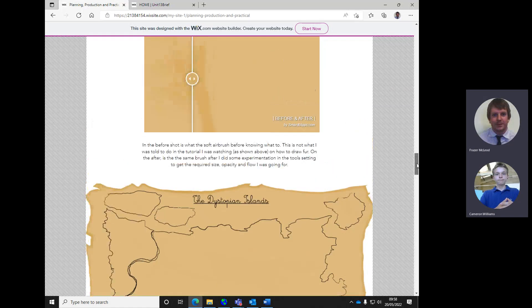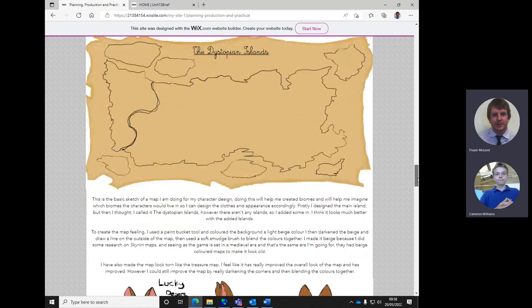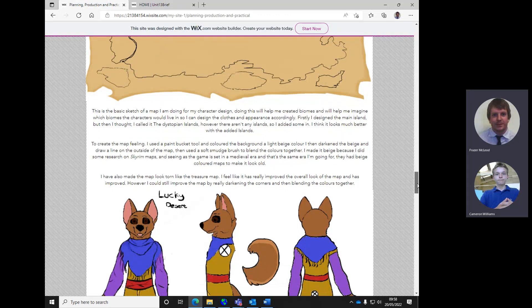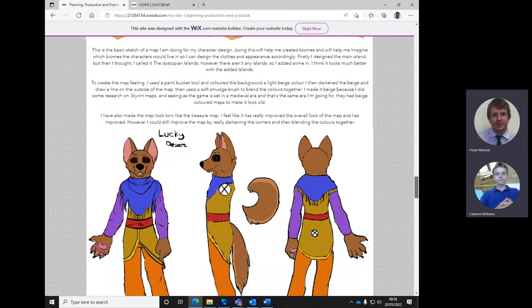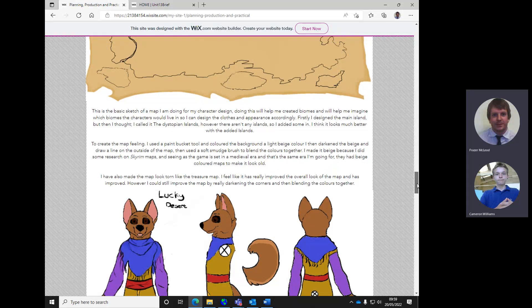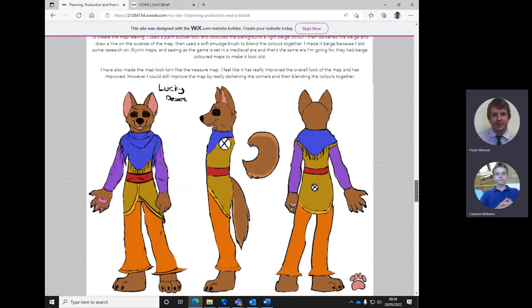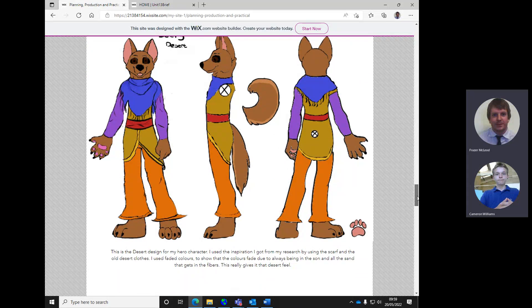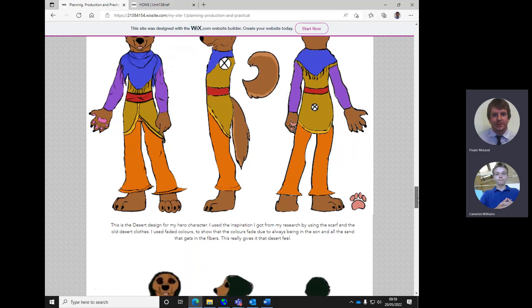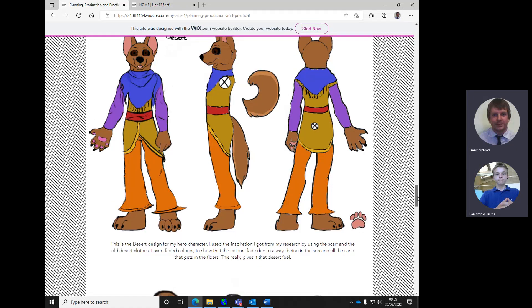If you go for a widescreen ratio - if it's 3000 pixels wide and say 2000 or slightly less high. If you go for an A3 canvas at 300 DPI, which is a good resolution for sketch work and high detail concept art - the width is 4968 pixels. I'll put this in the chat so you've got a record of it.